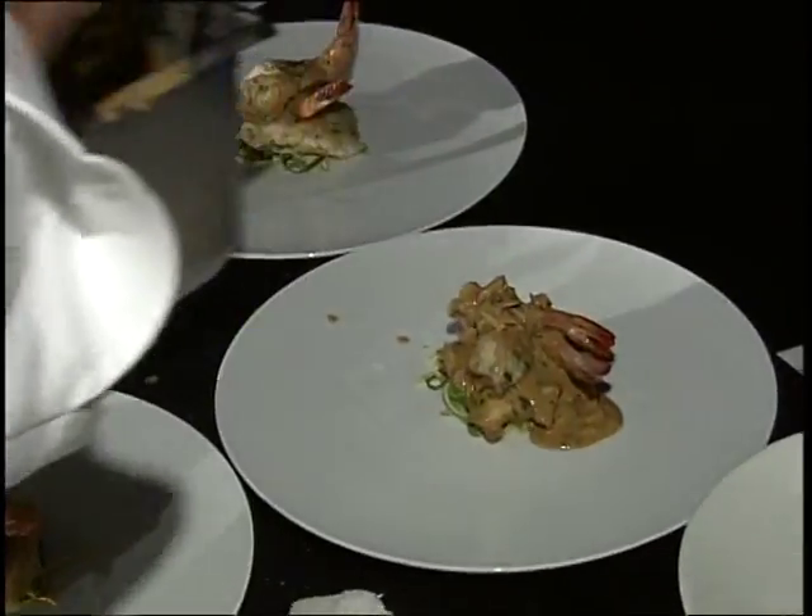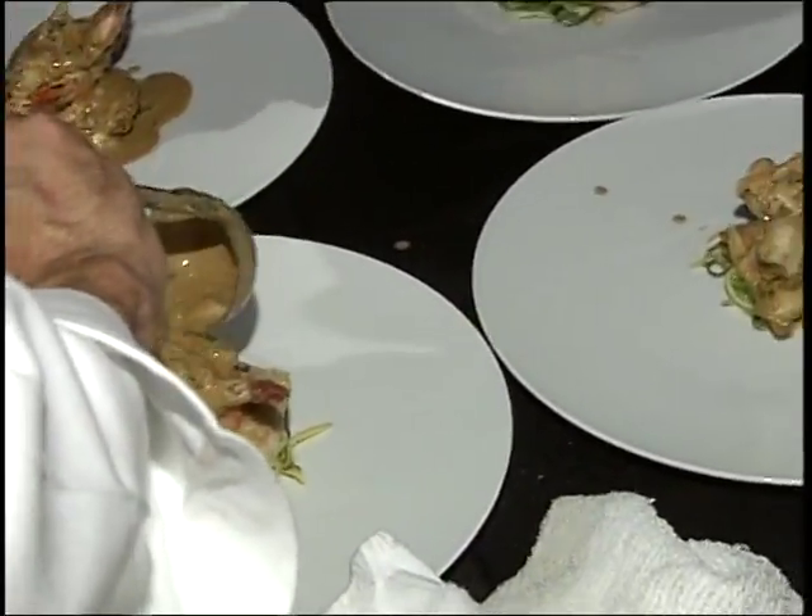If you can keep it simple — sauté it right, grill it right, fry it right — you can't be beat.